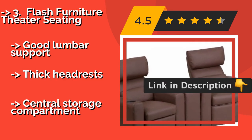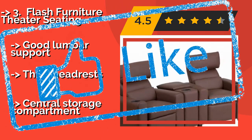It offers good lumbar support and thick headrests, but has a central storage compartment.